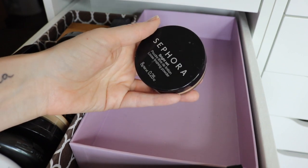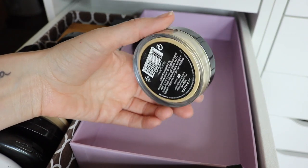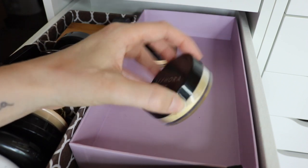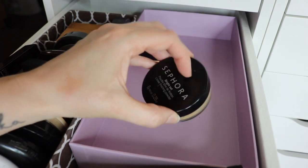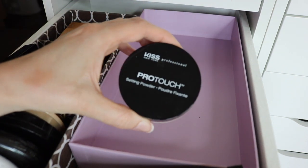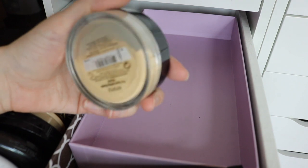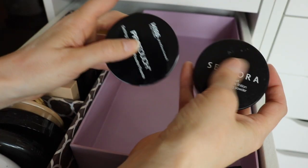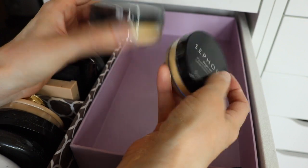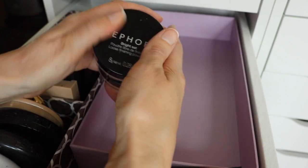I also have some yellow-based powders. This one from Sephora Collection is the Bright Set Powder — I love this one. It's really good if you want a more yellow powder and it's great for brightening underneath the eye. I also have one from Kiss Professional, which is pretty good as well, though the Kiss one stays a little bit more yellow on my skin whereas the Sephora one goes on more sheer.